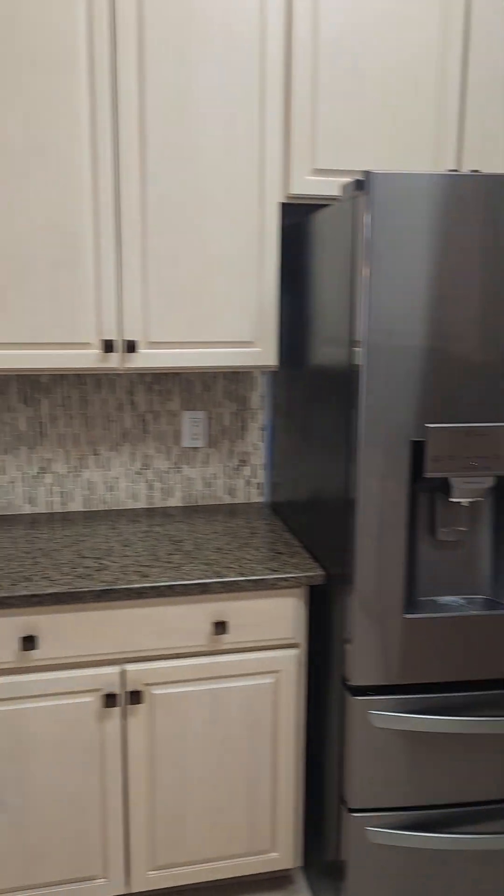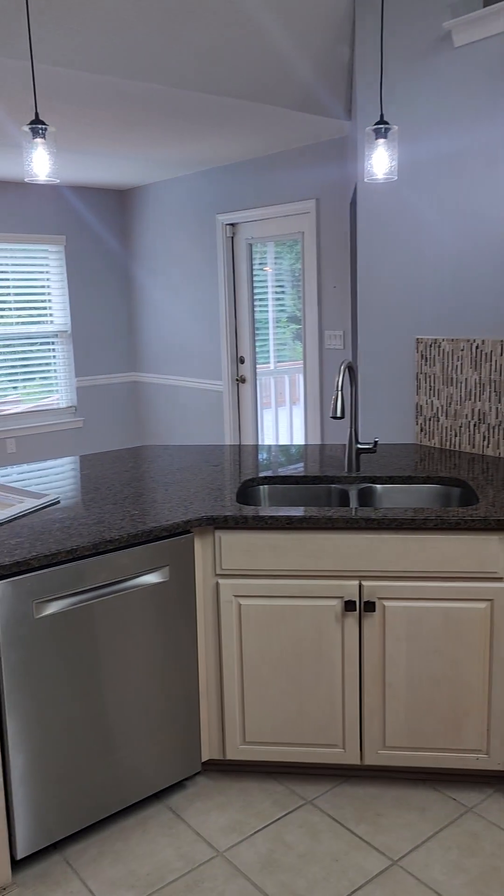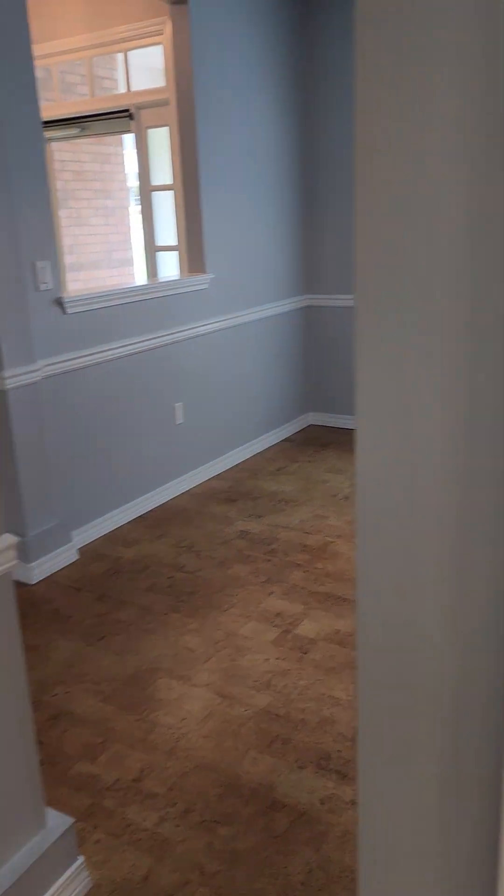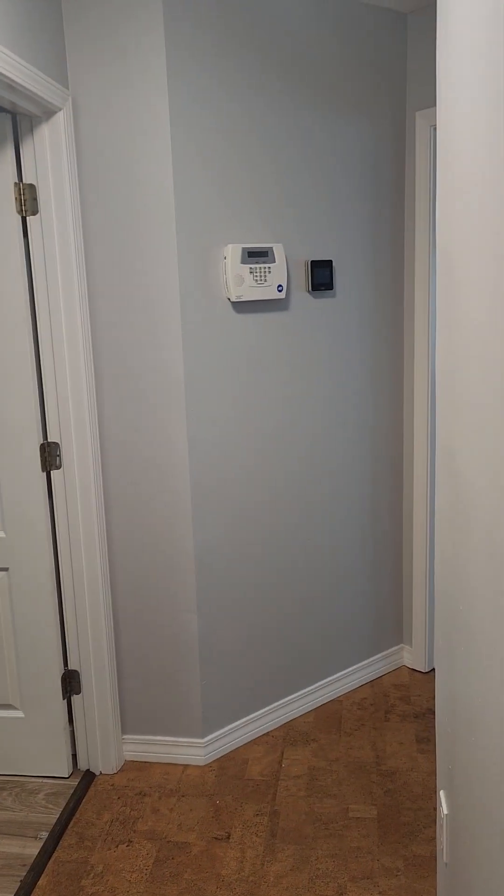There's a tile backsplash. This leads back to the hallway that has your flex space, your half bath, laundry, and then your master is that way.